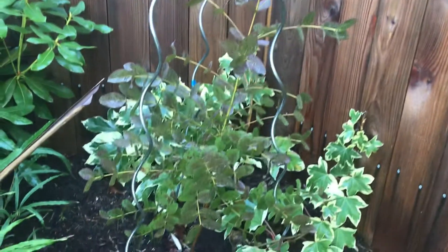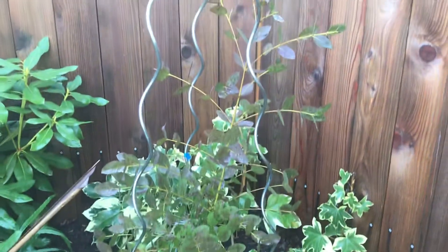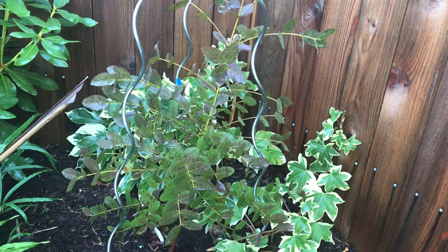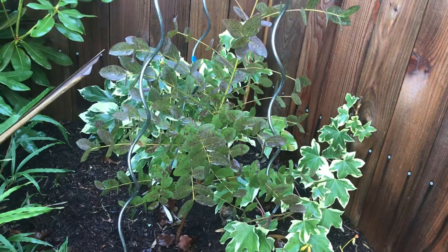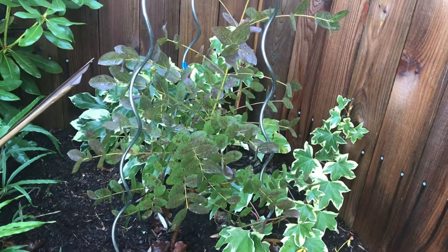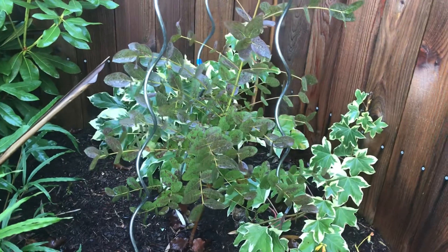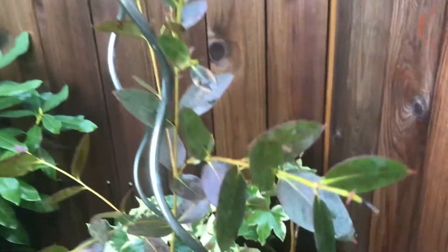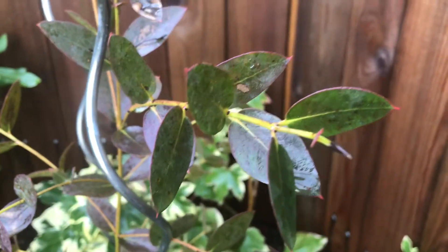Here is my yellow gum, Eucalyptus subgranulata, that has discolored with the cool weather — it's kind of turned this brownish color. I don't remember it doing that before, but it seems to still be pushing out a little bit of growth. It looks like there's a little bit of damage on the tip, on the new growing points.